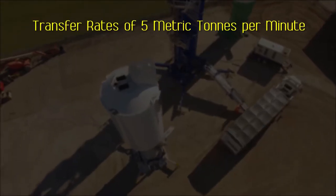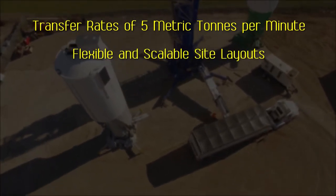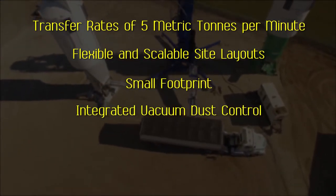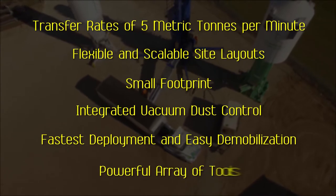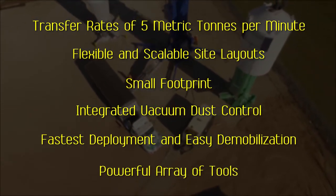With transfer rates of five metric tons per minute, flexible and scalable site layouts to fit any job, small footprint, integrated vacuum dust control, the fastest deployment and easiest demobilization in the industry, and a powerful array of tools for managing on-site proppant logistics efficiently.